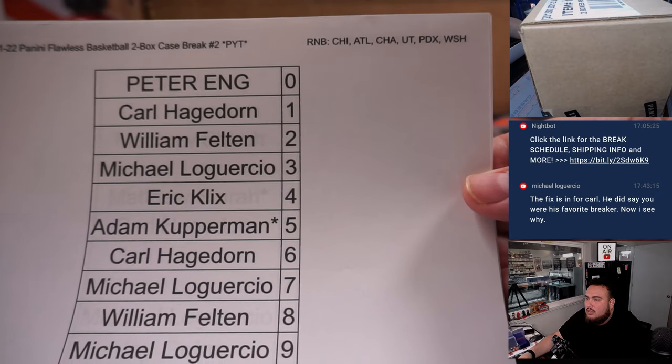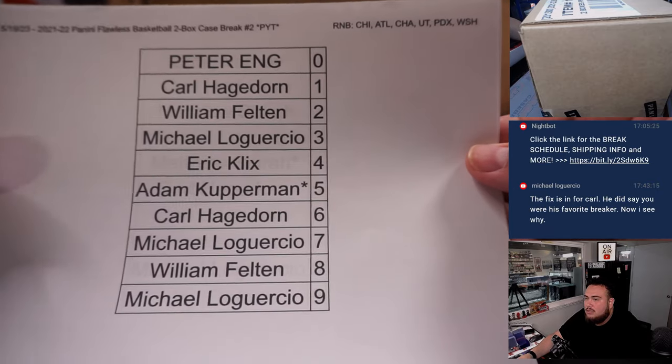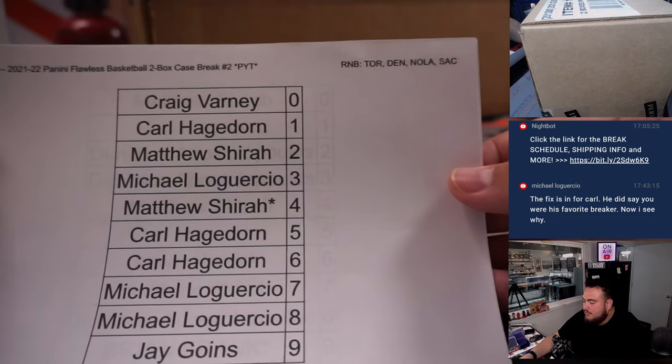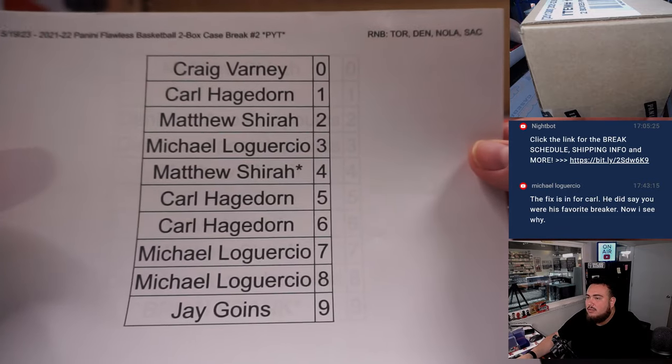Chicago, Atlanta, Charlotte, Utah, Portland, and Washington — that's one RMB. And then Toronto, Denver, New Orleans, and Sacramento is another RMB.